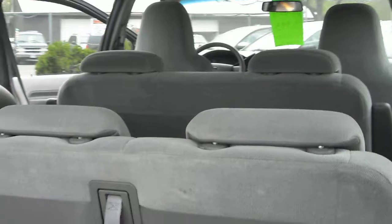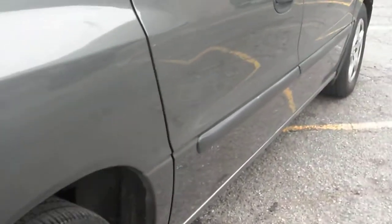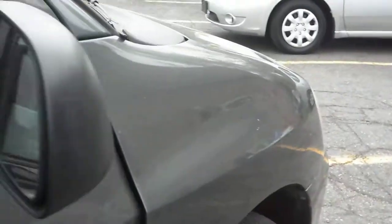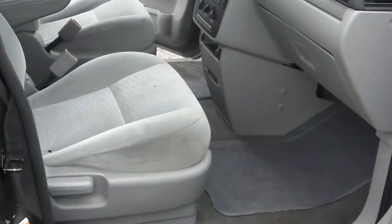Seven-passenger seating. Want to get close up to the paint to show you guys the condition of the body — the other side is just as clean.